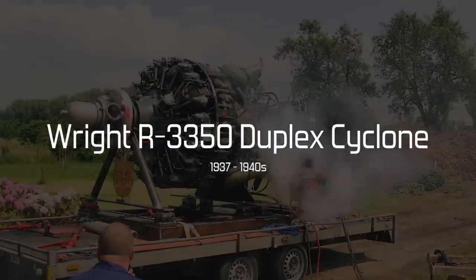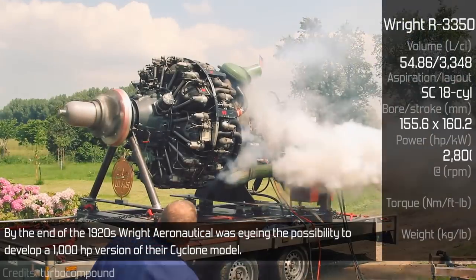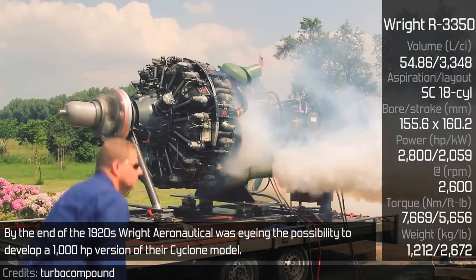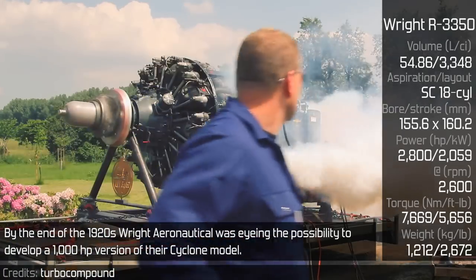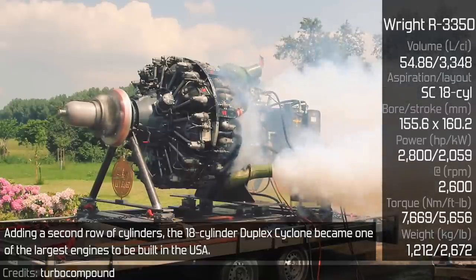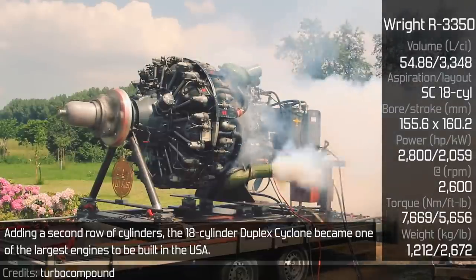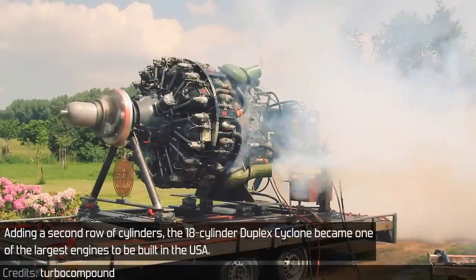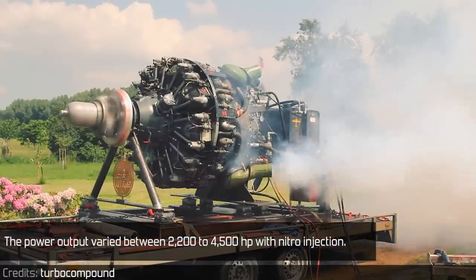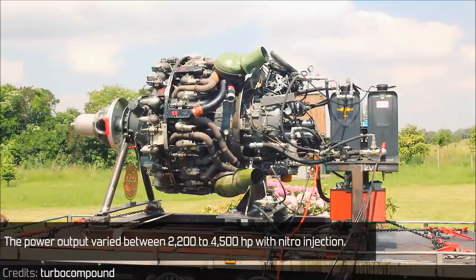R3350 Duplex Cyclone. By the end of the 1920s, Wright was eyeing the possibility to develop a 1000hp version of the Cyclone model. Adding a second row of cylinders, the 18-cylinder Duplex Cyclone became one of the largest engines to be built in the USA. The power output varied between 2200hp up to 3450hp with nitro injection.